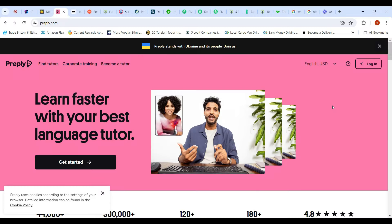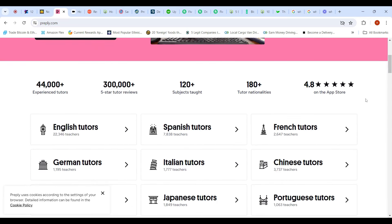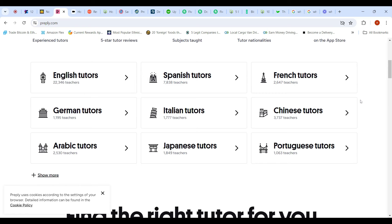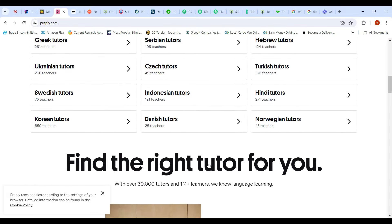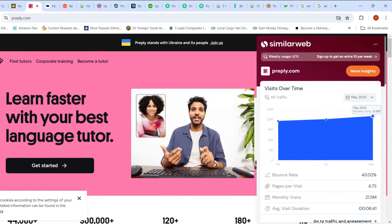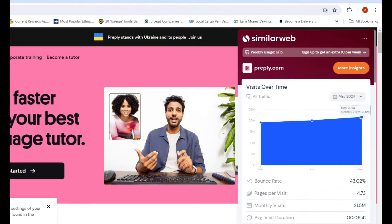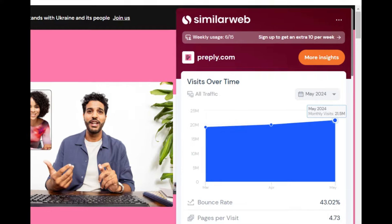The second website you can go to right now is called Preply. Preply is a website where a lot of people come to learn a new language. Let's say you speak Spanish — you can always set up your classes here to have other people learn Spanish, English, French, any language that you know. This website got 21 million views last month and it's still growing.